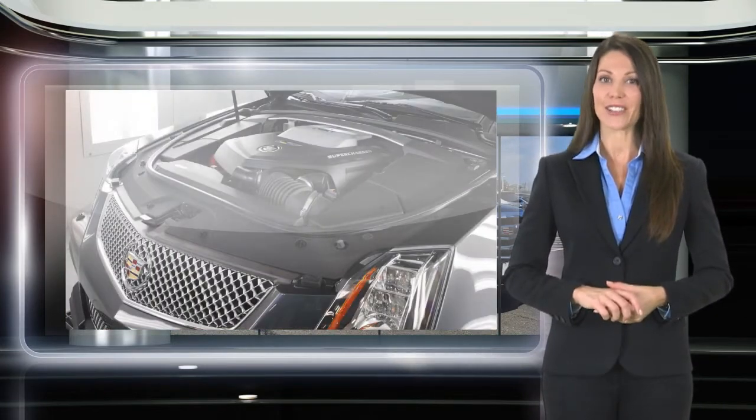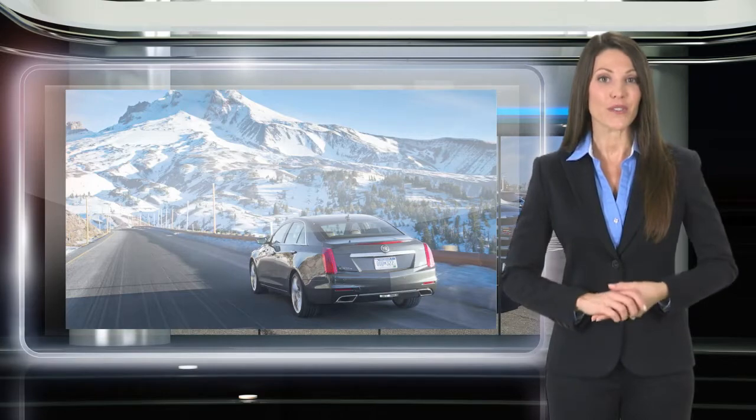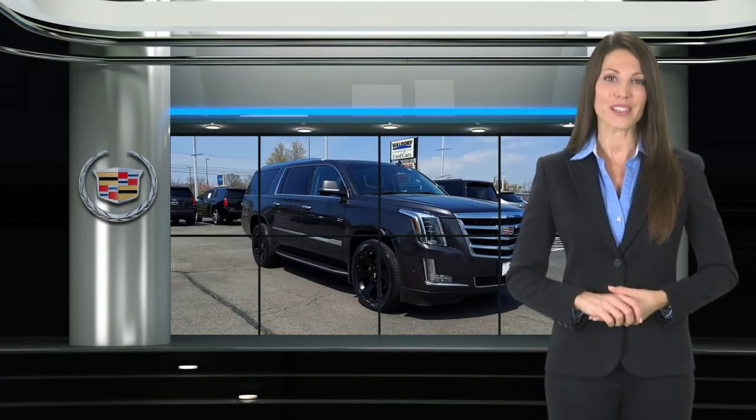Mechanical condition and appearance. This means that when you see the certified pre-owned label on this Cadillac, you can be sure that it's a quality pre-owned vehicle.